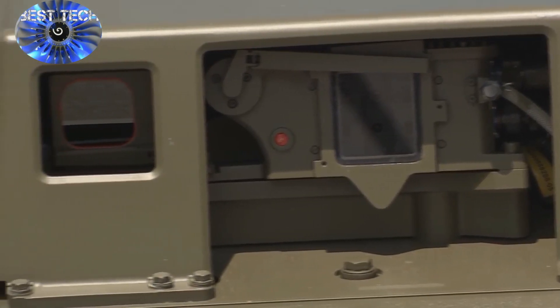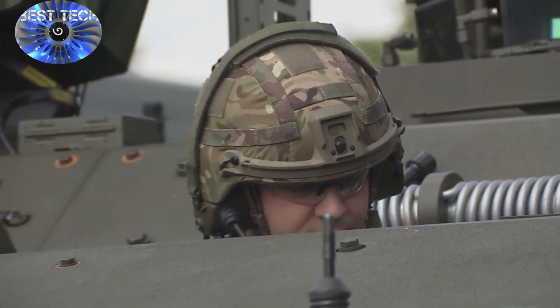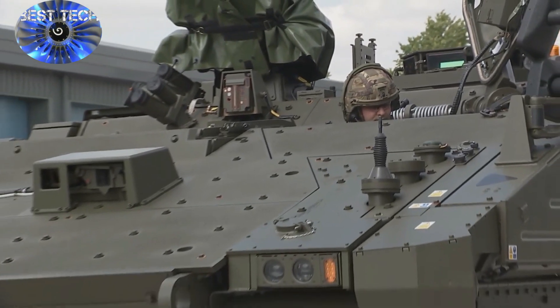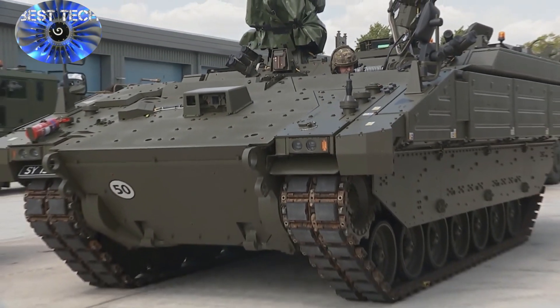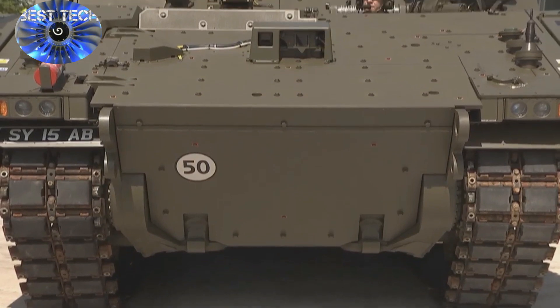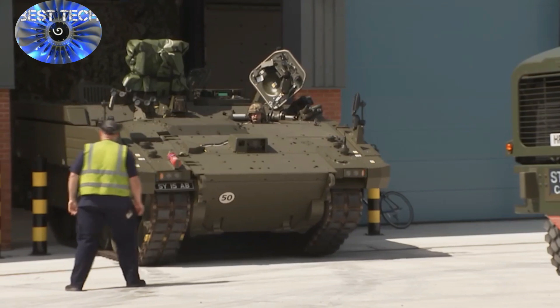Ajax will allow us to manage battle space information faster from a modern digitised platform, with increased lethality through the new 40mm cannon. Better mobility, alongside enhanced protection levels and increased reliability, underline the transformational nature of the capability. A comprehensive simulated training suite supports this fleet and ensures we invest fully in our crews to get the very best of this capability.